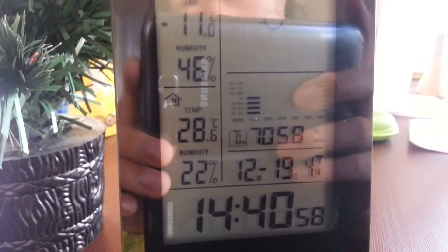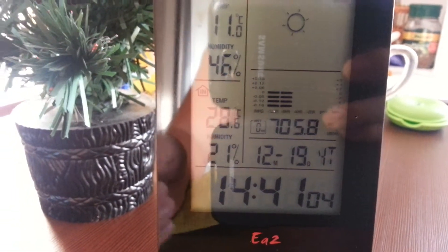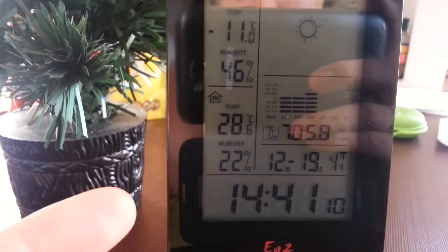Inside, we have central heating, which allows us to have pretty warm temperatures like plus 28 Celsius, so you can just be very comfortable inside.